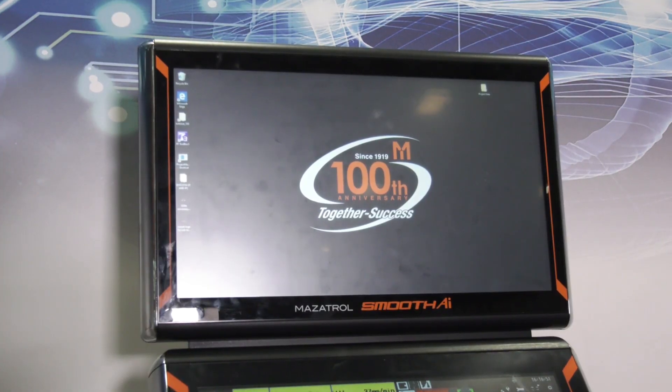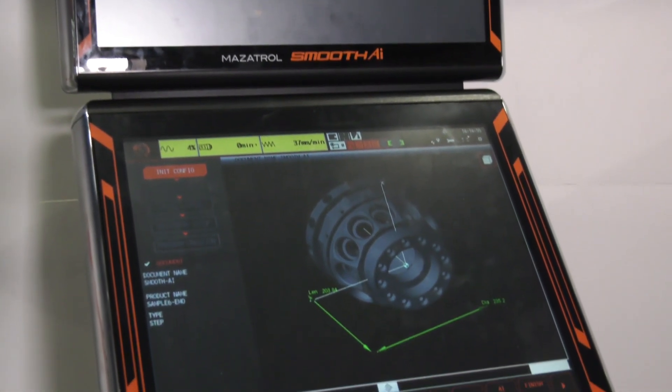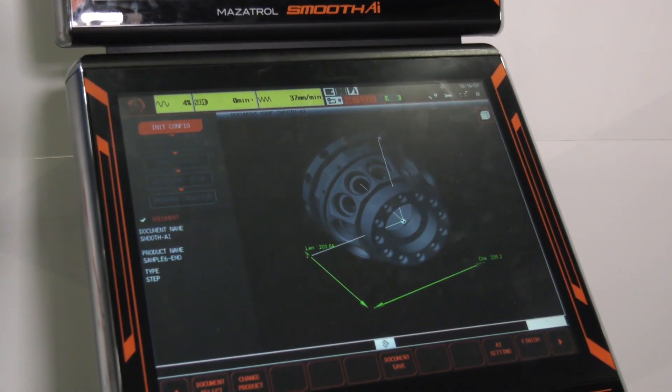Greg, we've previewed your new control out to EMO. We've all learnt a little bit more now, but for people that didn't see that video, can you fill us in? At EMO this year over in Germany, we released our Smooth AI controller. So this is a controller with artificially intelligent capability. When we hear AI, a lot of us know what it is, but maybe not in this environment. So how does it aid the manufacturing process?